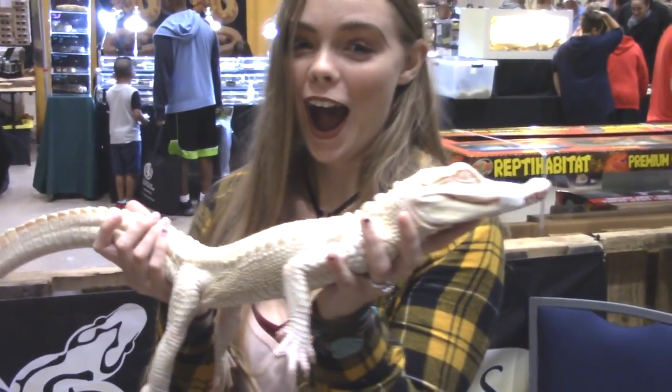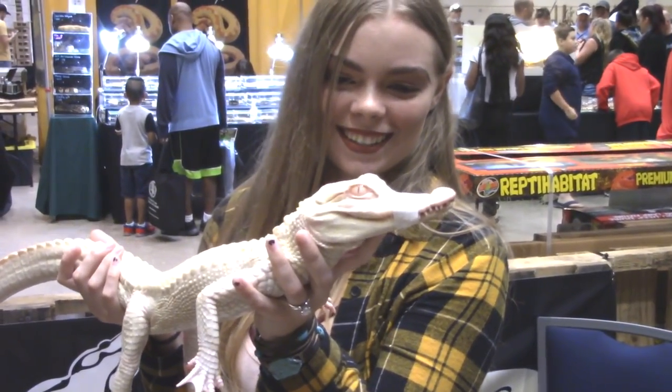Alright you guys, I'm gonna hold myself a gator. The baby that is full of black is one of 15 in the bowl.